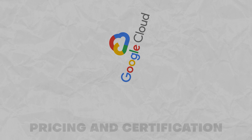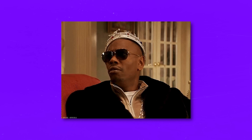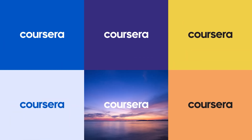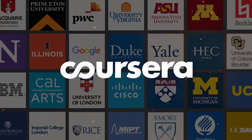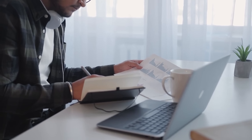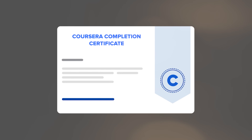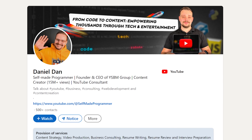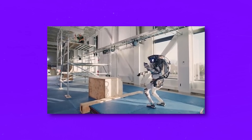This certification program isn't free — you will need a Coursera Plus subscription to take it. With that subscription you're not just unlocking this course, but a whole bunch of other courses. Coursera prices are fair, especially compared to the time and cost of a traditional college degree. Finishing each separate course in the program will earn you a Coursera completion certificate, and finishing the entire program will get you a career certificate. It's a nice thing to add to your LinkedIn or resume, but the greatest value comes from the skills and knowledge that will be invaluable at your Google Cloud exam.